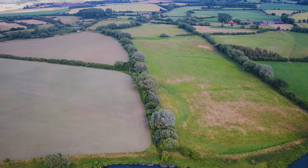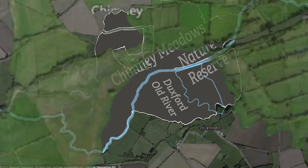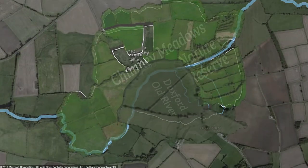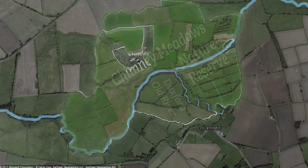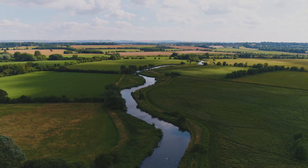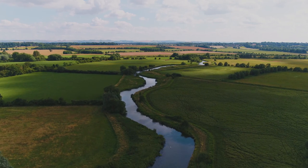The land here at Duxford provides us with a unique and unmissable opportunity to add a missing piece of the jigsaw right in the middle of this landscape, to create the largest nature reserve on the non-tidal River Thames, and also to create the only nature reserve which straddles both banks of the River Thames and is dedicated entirely to nature.